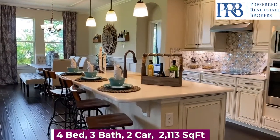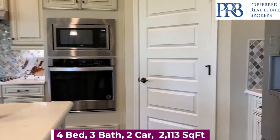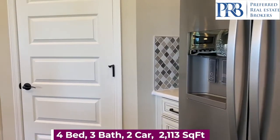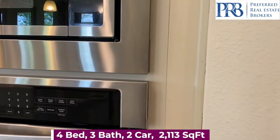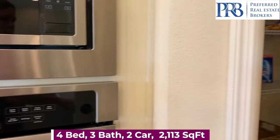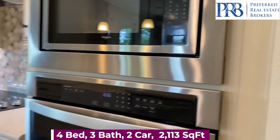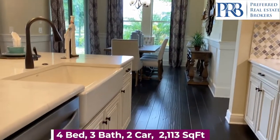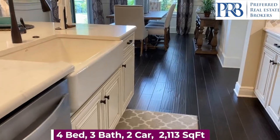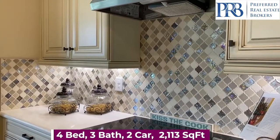Your gourmet kitchen includes granite countertops, crown molding, stainless steel Whirlpool appliances including the dishwasher, microwave, and range. There's also a walk-in pantry, garbage disposal, and 42-inch upper cabinets.